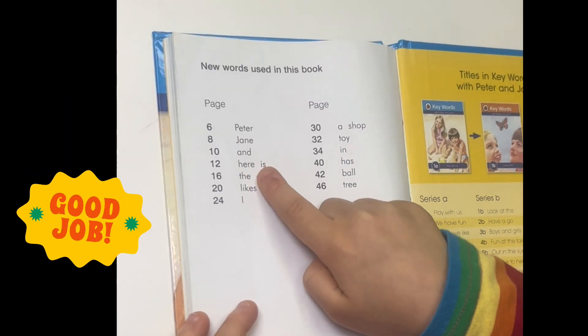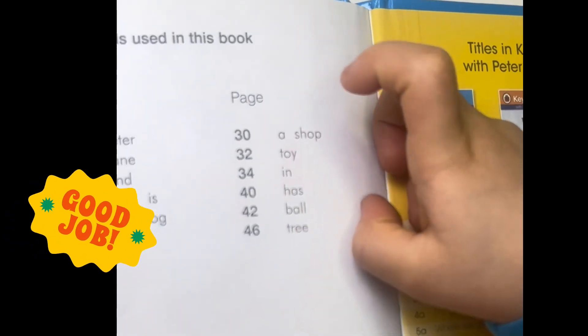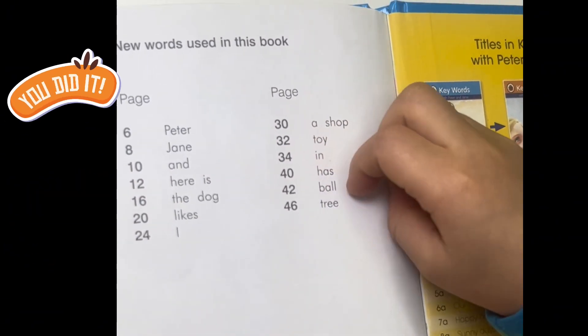Peter, Jane, and here is the dog. Likes. A shop, toy, in, has, ball, tree.